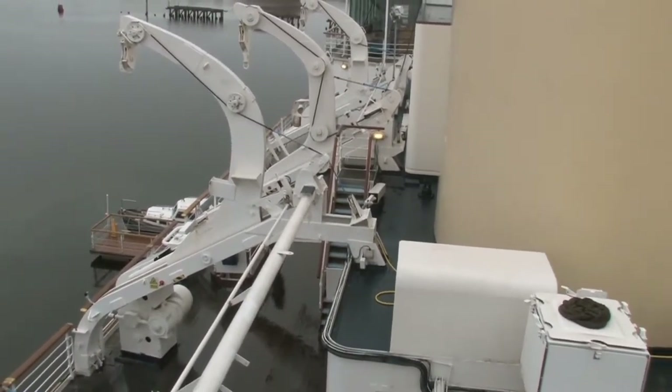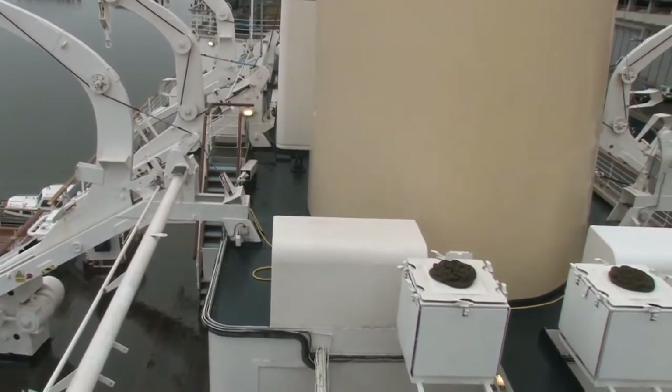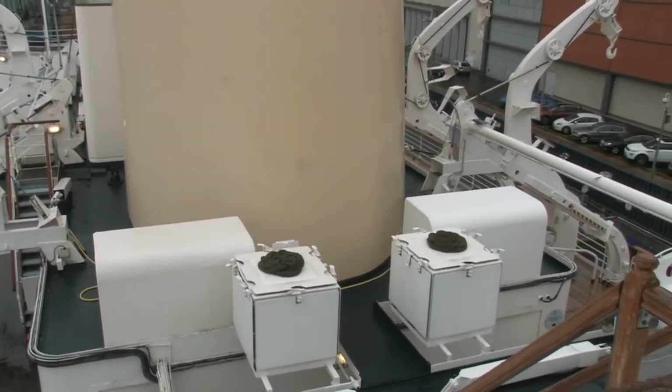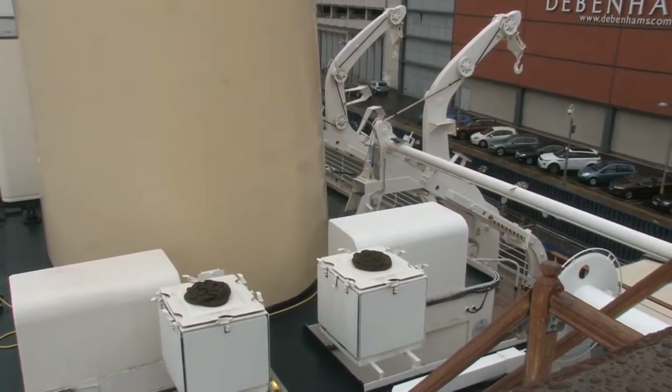The curved teak windbreak was a later feature, added for modesty's sake, to prevent sea breezes from lifting royal skirts. Beyond the raw bridge is the cable deck of the yacht, known as the fo'c'sle.